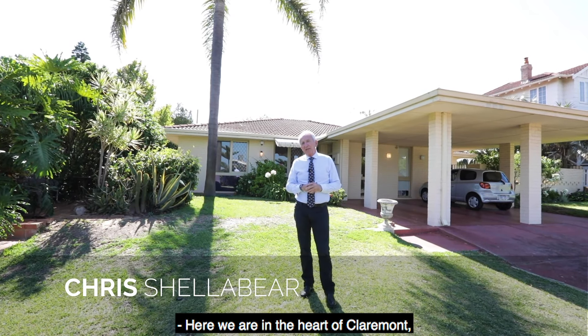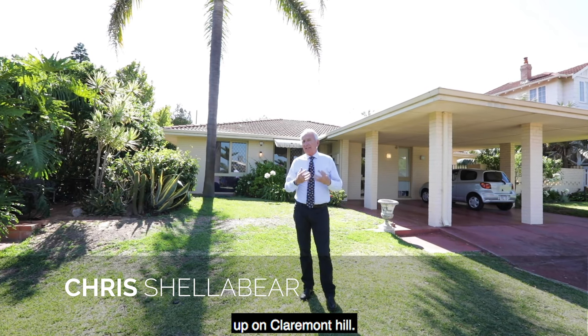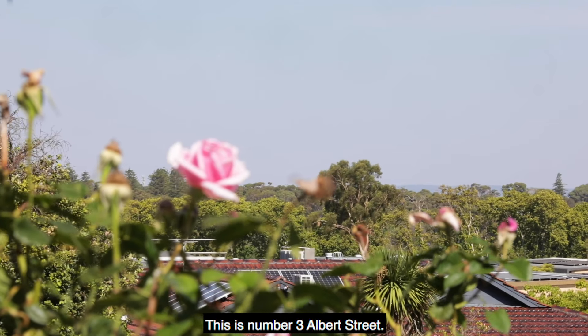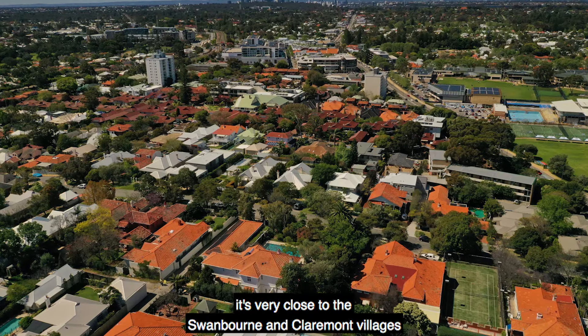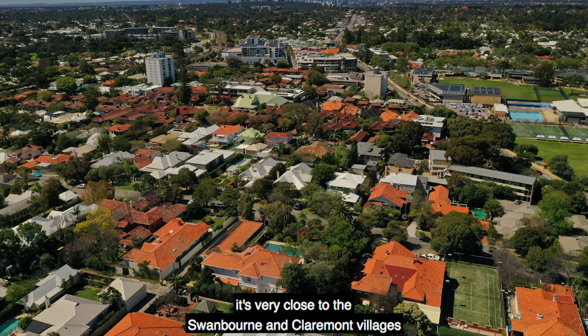Here we are in the heart of Claremont, up on Claremont Hill. This is number 3 Albert Street. It's a very elevated location, very close to the Swanbourne and Claremont villages, and you are also close to the main private schools in the area.